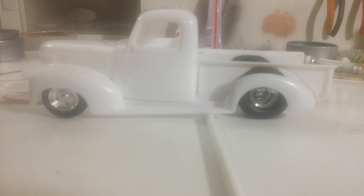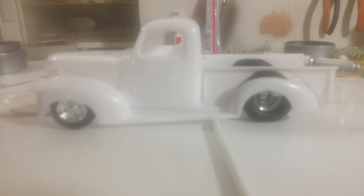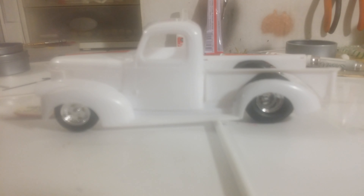I think she's going to be a beast. Stay tuned, I'll keep you posted. Until next time, this is Chopper — thanks.